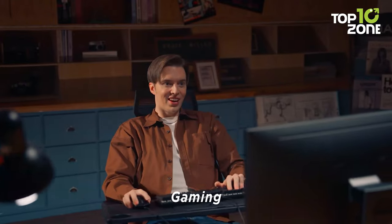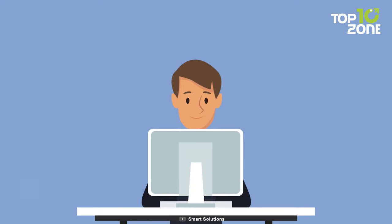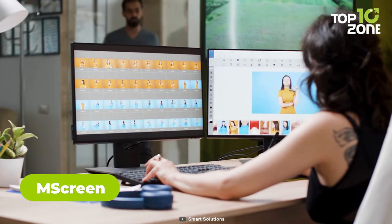Whether you're working, gaming or relaxing, this chair can help you achieve a healthy and happy posture. But you know what will help you enhance your productivity even further? A secondary display, or better yet, a portable one.